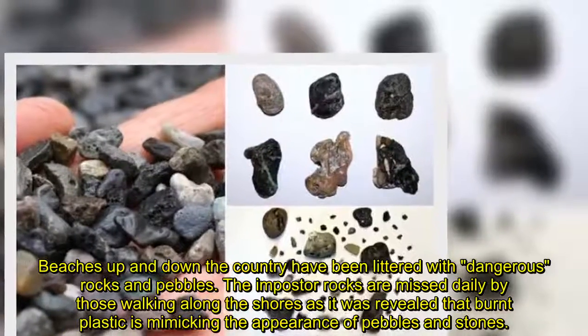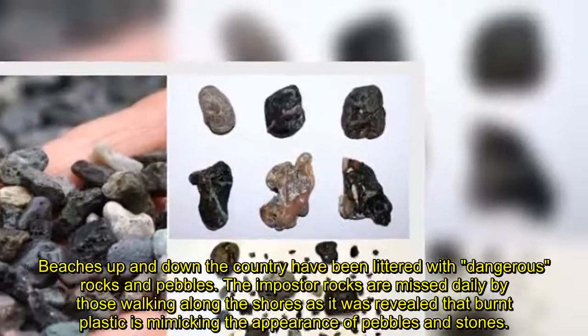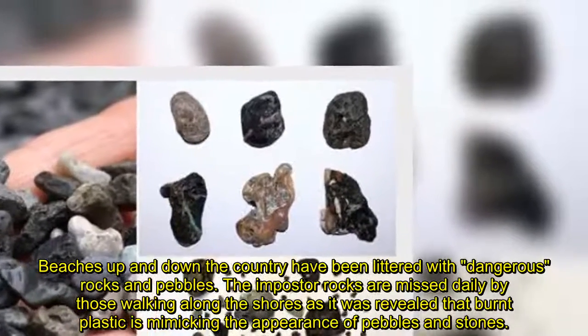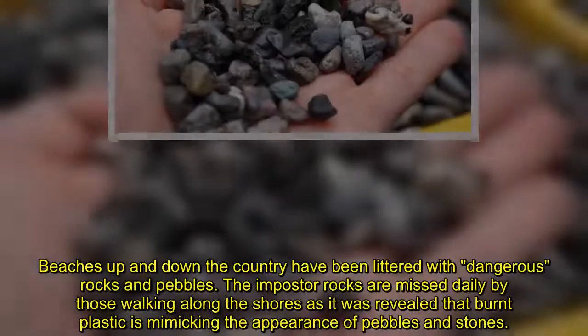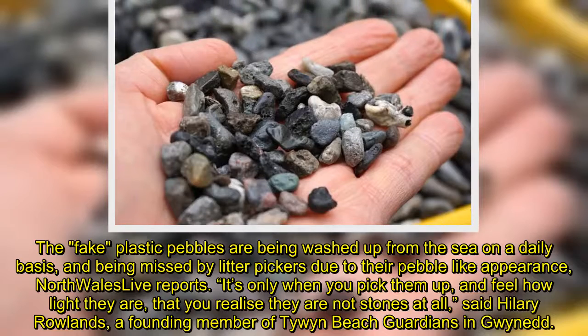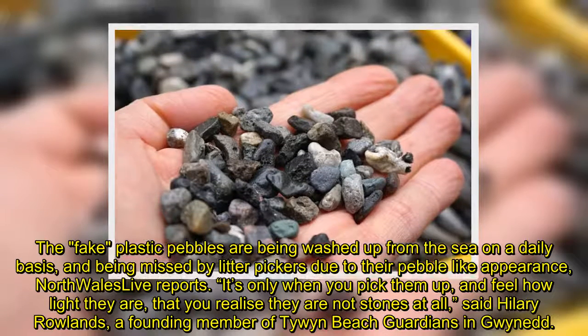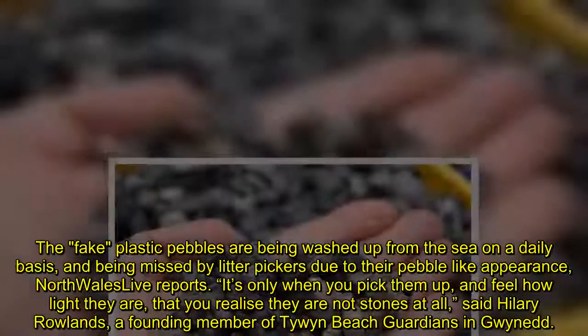Beaches up and down the country have been littered with dangerous rocks and pebbles. The imposter rocks are missed daily by those walking along the shores, as it was revealed that burnt plastic is mimicking the appearance of pebbles and stones. The fake plastic pebbles are being washed up from the sea on a daily basis, and being missed by litter pickers due to their pebble-like appearance, North Wales Live reports.